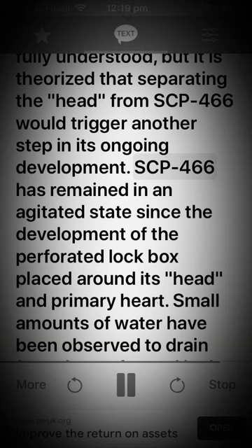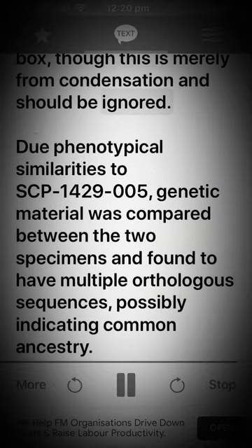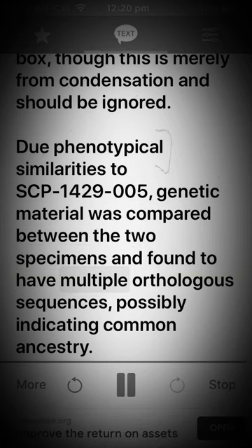SCP-466 has remained in an agitated state since the development of the perforated lockbox placed around its head and primary heart. Small amounts of water have been observed to drain from the perforated lockbox, though this is merely from condensation and should be ignored. Due to phenotypical similarities to SCP-1429-005, genetic material was compared between the two specimens and found to have multiple orthologous sequences, possibly indicating common ancestry.